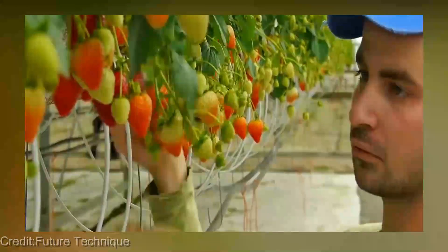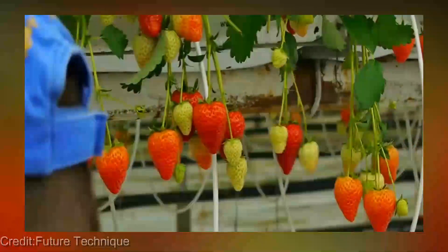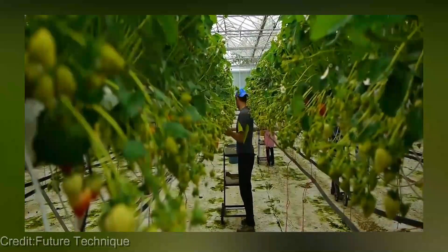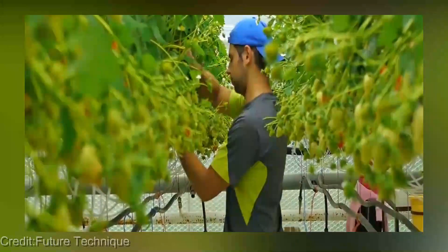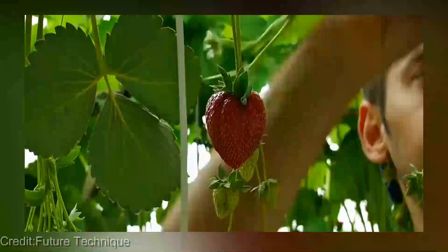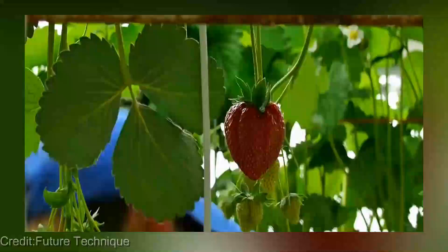Another advantage of hydroponic strawberries farming is that it allows for precise nutrient and water management. This means that plants receive exactly the right amount of nutrients they need, resulting in healthier, more robust plants that produce larger, sweeter strawberries. Hydroponic strawberries farming also requires significantly less water than traditional farming methods, making it a more sustainable option for agriculture.